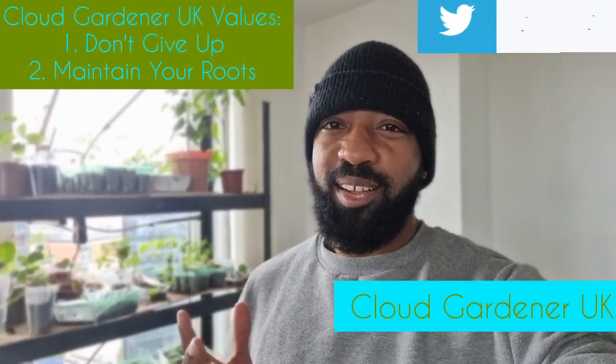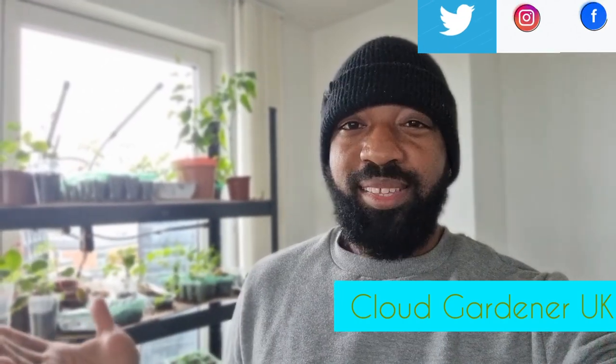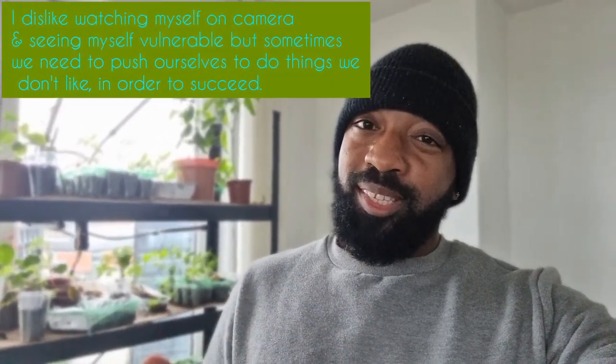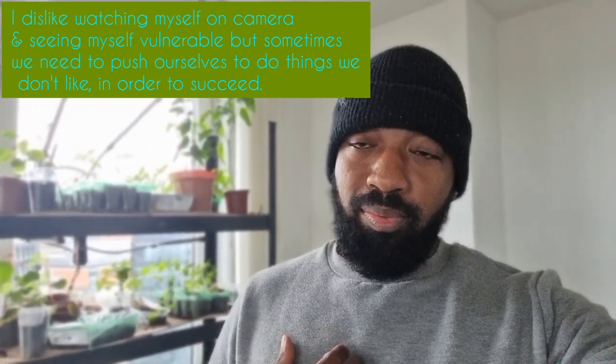Hey guys, welcome back to my channel Cloud Gardener UK, where I show you how to maximize your growing spaces — balconies, terraces, patios, even your windowsill. This is going to sound really silly, but this video has taken me a month to complete, basically down to my anxiety and my stupid mindset. Things go wrong in your garden and sometimes it's just out of your control, but re-watching some of the footage was a bit annoying and frustrating for me.